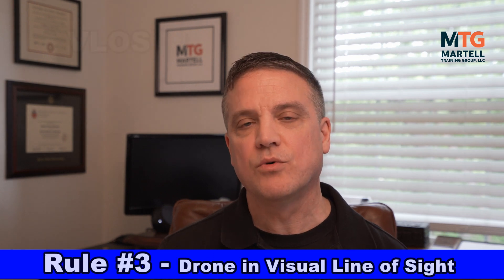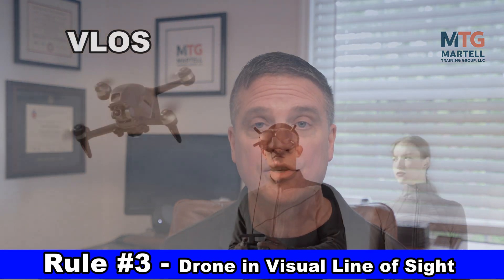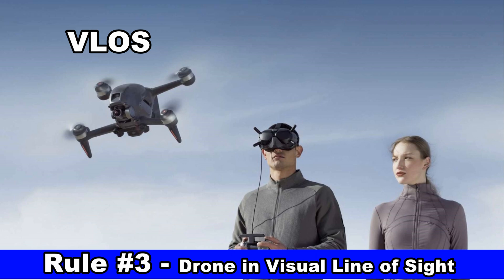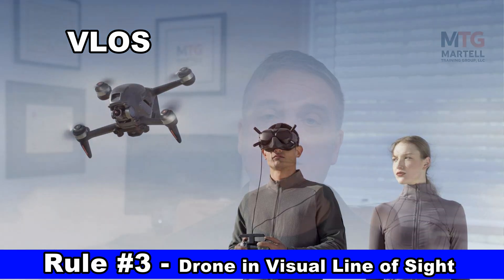Rule number three: keep your drone within visual line of sight. That means you can never take your eyes off your drone. Now if you have what's called a visual observer — someone standing next to you or within earshot — you can use first person view goggles that let you look through the viewfinder of your drone camera. When using those goggles, you're still supposed to have a visual observer who keeps eyes on the drone at all times. The FAA has said if you use FPV goggles, you should still be able to remove them at any time and have eyes on your drone, important for avoiding hazards and other aircraft.